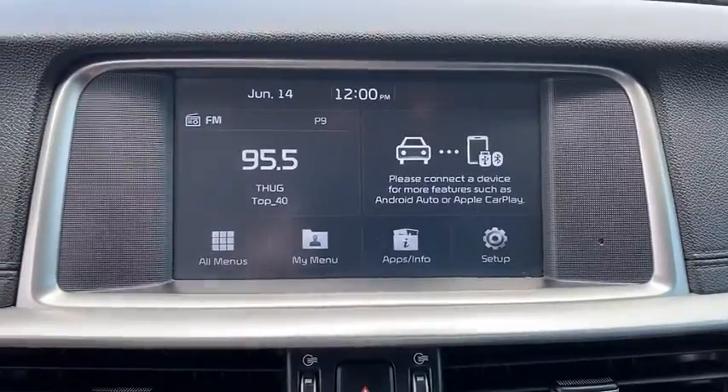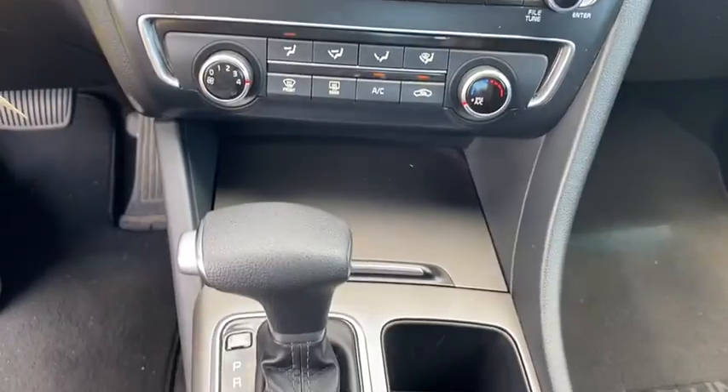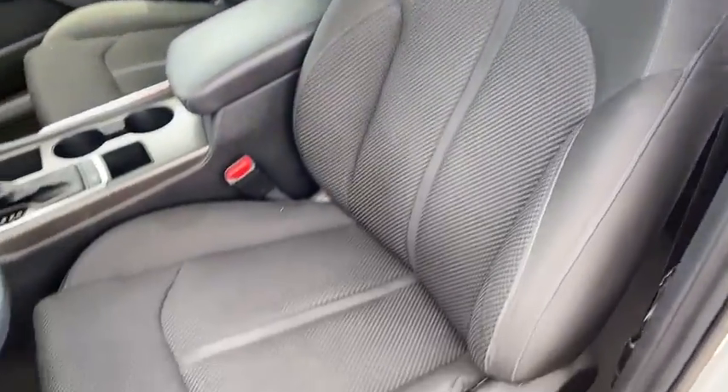This vehicle has less than 45,000 miles. Here are some of this vehicle's great options: keyless entry, backup camera, Bluetooth, adjustable steering wheel, driver lumbar, power steering, four-wheel disc brakes.